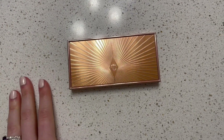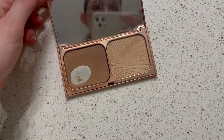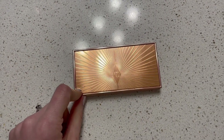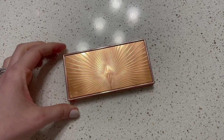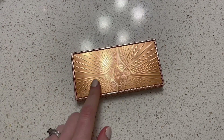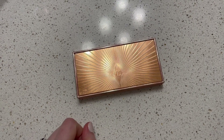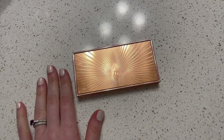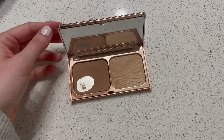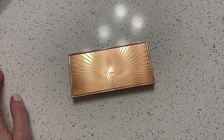On to bronzers. This is my only bronzer — the only bronzer that I own. It is in this Charlotte Tilbury Filmstar Bronze and Glow Duo. It's the only bronzer I have left; I've used up all my other bronzers. I want to use it up as soon as I can. I'd like to get to the point where I have two bronzers in my collection, but I want to use this up first.